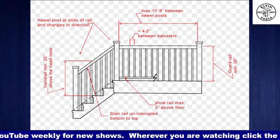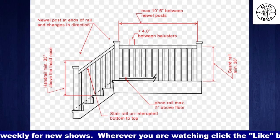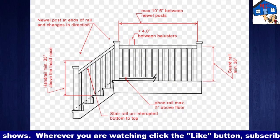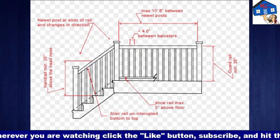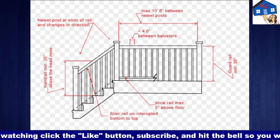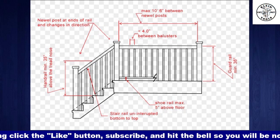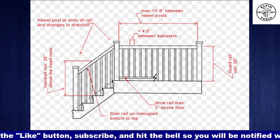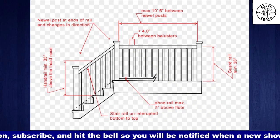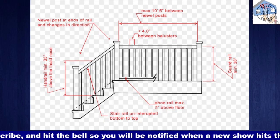In the United States, it is a four inch shoe rail max. Thank you, Mr. Code. So that picture was lifted off the internet from Canada, and we started looking at it — Canada is four as well. So it's a typo. Disregard that lower shoe rail max of five inches — it is four inches.